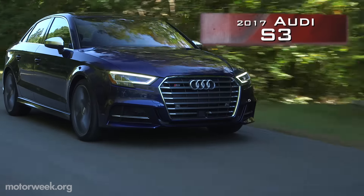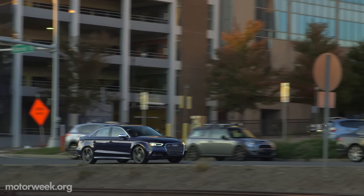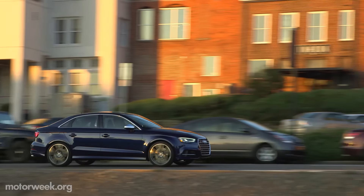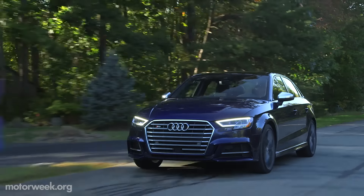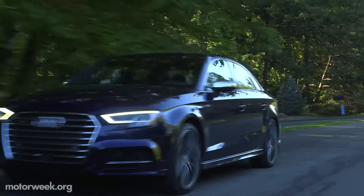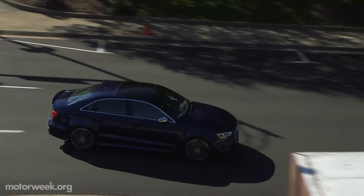Until the RS3 arrives here next year, the S3 is the most potent package available for Audi's smallest four-door sedan. And simply put, it is a delightful daily driver in every aspect, and makes you understand what first made small European hardtops such an enthusiast's hit here in the late 60s and early 70s.